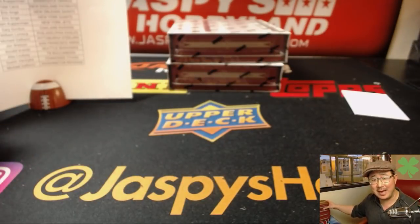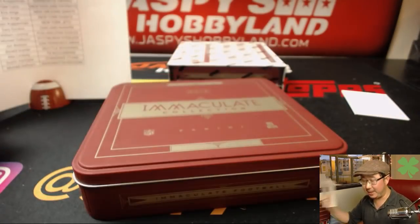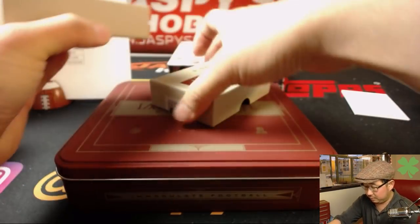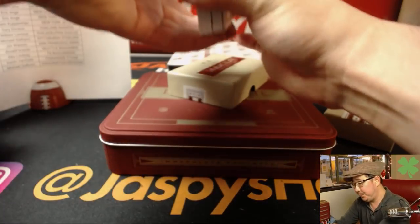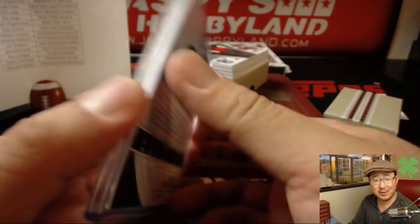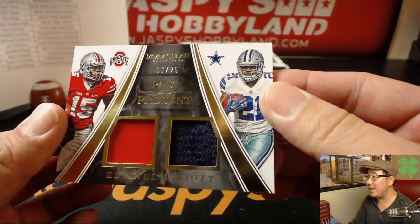What are you going to do with all your Hackenbergs, Adam? Whatever college he went to, maybe he'll still have hobby value. Redemption on the bottom, Joe Namath on the top — 88 out of 99 for the New York Jets. The last time the Jets traded up to get a quarterback? It was Joe Namath. 13 out of 25, past and present — Ezekiel Elliott, Ohio State gear and Dallas Cowboys gear.